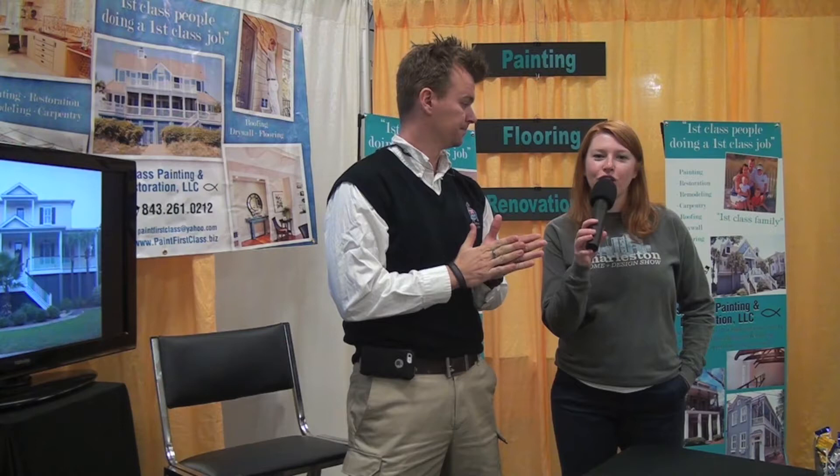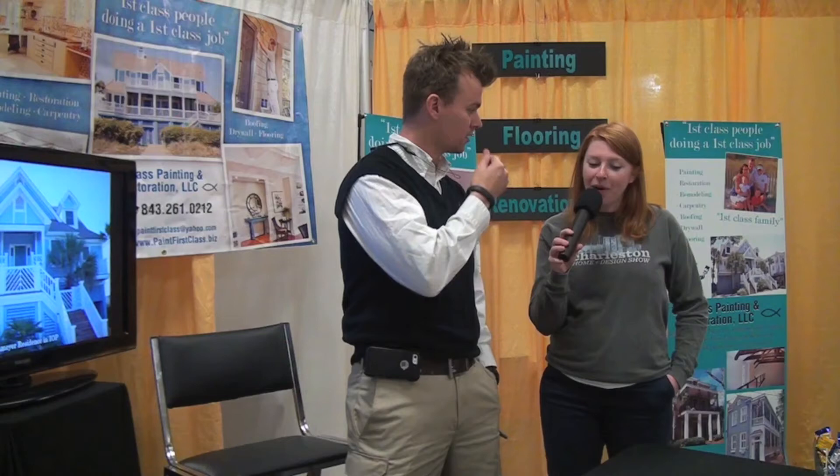Hi, I'm Christy Conway with Charleston Home and Design Magazine, and I'm here at the Citadel's Johnson-Hagin Stadium for the Charleston Home and Design Show. I'm standing with the best, coolest guy here, Tommy. How are you? I'm doing great. I'm doing fabulous, thank you so much. You've got an awesome spot here. Thank you kindly. It's warm, it's cozy, and we're the first face you see.